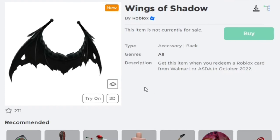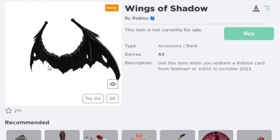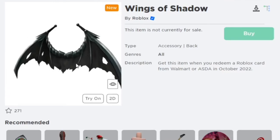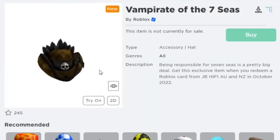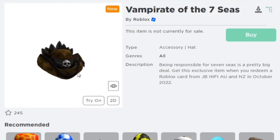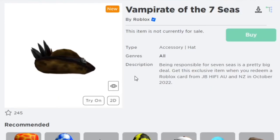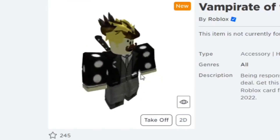This one is Wings of Shadow, which actually looks pretty cool. You can get this from redeeming a Roblox gift card from Walmart or ASDA in October. Next one is the Vampire of the Seven Seas, which you can get this October when you redeem a Roblox gift card from JB Hi-Fi in Australia and New Zealand.